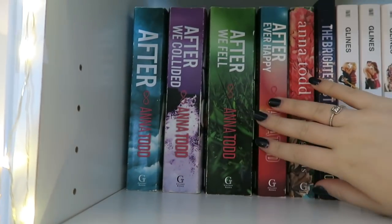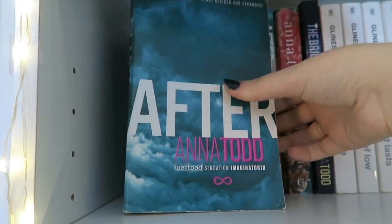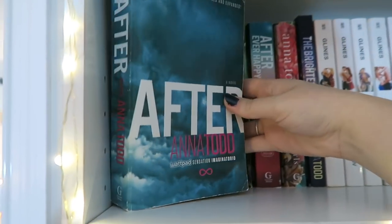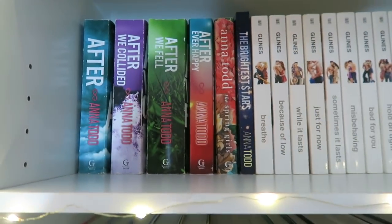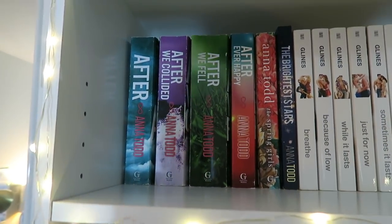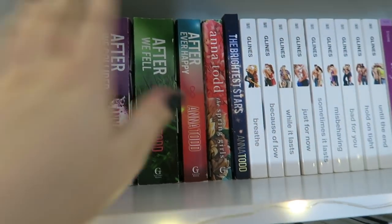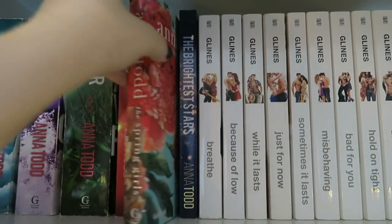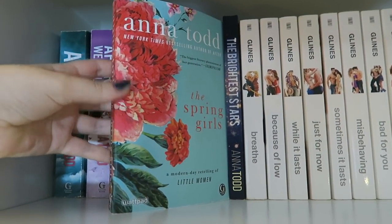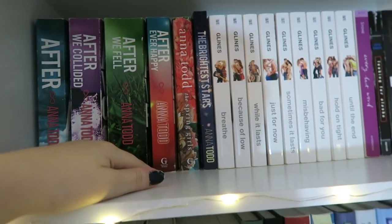On the top shelf we have the After series by Anna Todd. I'm not going to pull them all out, but the first one is After, then After We Collided, After We Fell, and After Ever Happy. This isn't the full collection — there are two other spin-off novels and a prequel book — these are just the four I brought to school. I also have two other Anna Todd books: The Spring Girls, which I haven't read yet — it's actually a retelling of Little Women, so I'm really excited about that one.